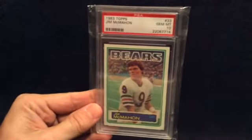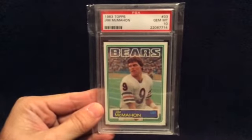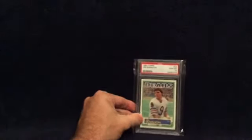First is a Jim McMahon rookie card — a Mint 10. Can't get any better than that, especially since I PC him.